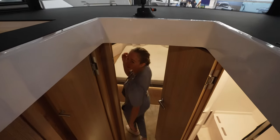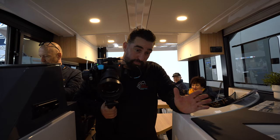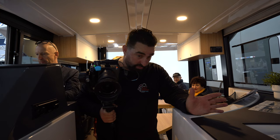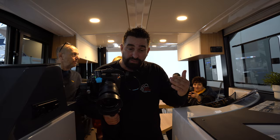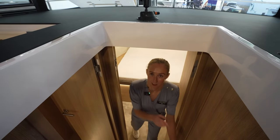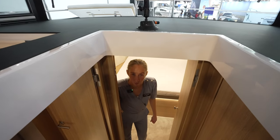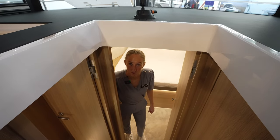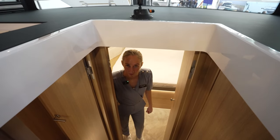Since we're at an indoor boat show we don't have issues with temperature, but the reason I'm talking about that is because you can actually close this entire area off. You won't be cold or hot depending on whether you have AC or the heater on — that's one of the advantages of a boat like this for big excursions.